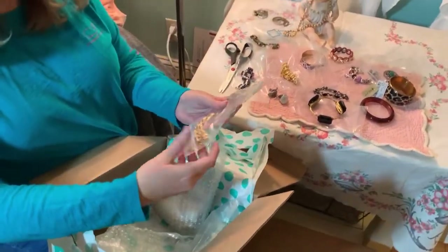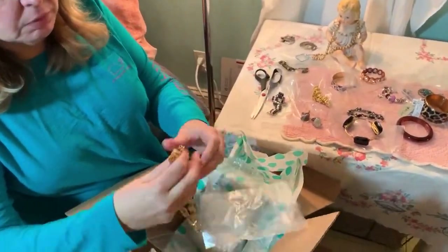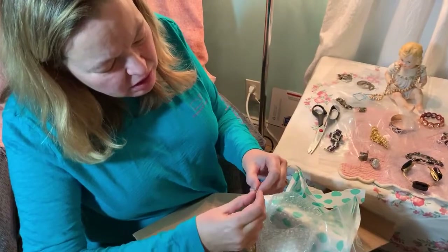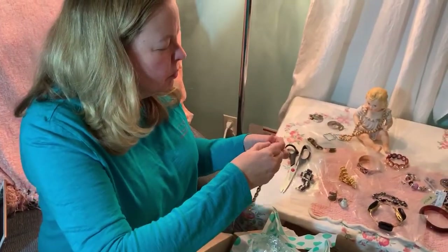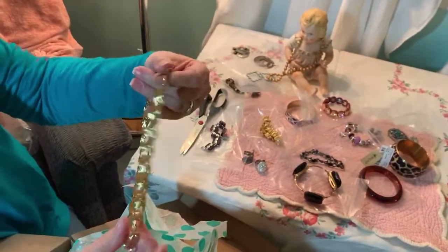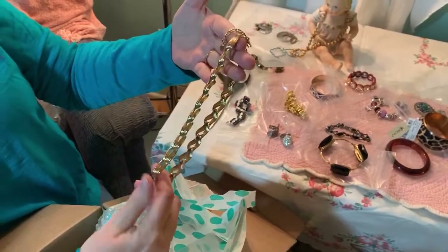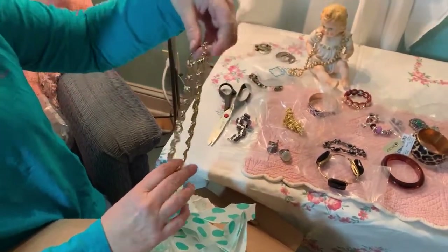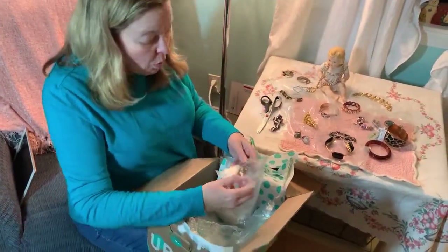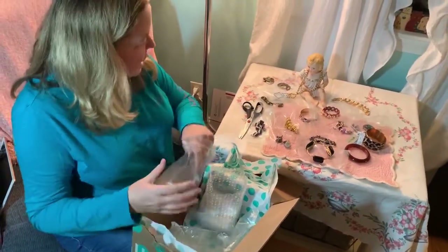Let's see what's next. This has a little tag - oh, Monet! So this is a Monet necklace. That's nice. It's like a choker - you can lengthen it a little bit. That's nice. I have to say I'm pretty pleased with everything I've gotten so far, except for maybe the plastic thing. I think I'll be able to make my money back that I spent on this.